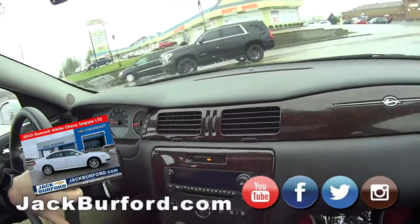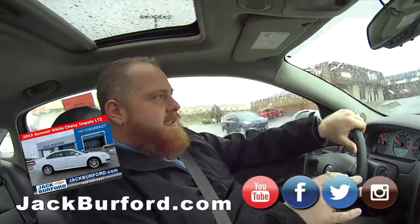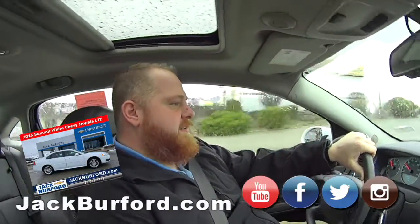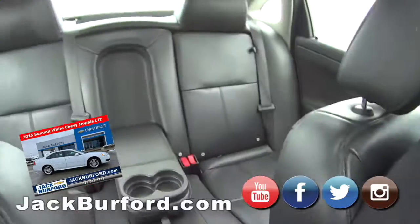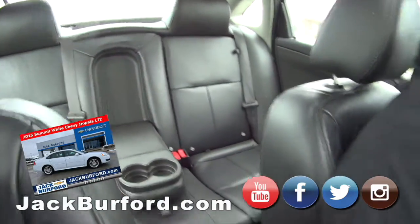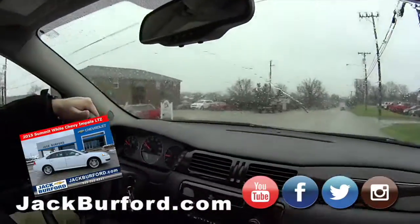This is one of my favorite body styles of Impala — it's a great body. Always liked the '64 style and the last generation. It runs really nice. You've got enough room in here for a family. Look at the cup holders — even got cup holders in the back. It's got power and heated seats.